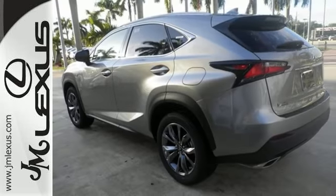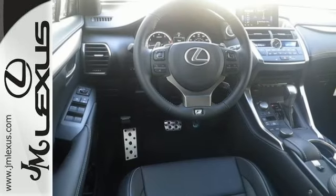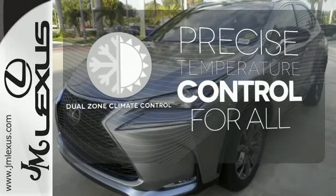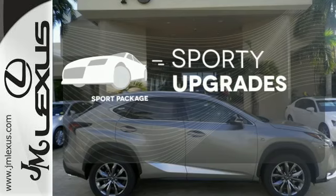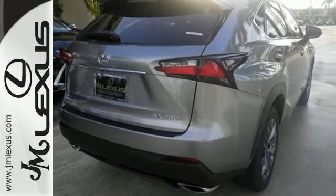It offers a turbocharged engine and gives options for efficiency and responsiveness with drive mode select. No one will complain about the temperature with dual zone climate control. The Sport Package prepares you for an even greater driving experience. Fine tune your drive with this adaptable Lexus. Experience it for yourself today.